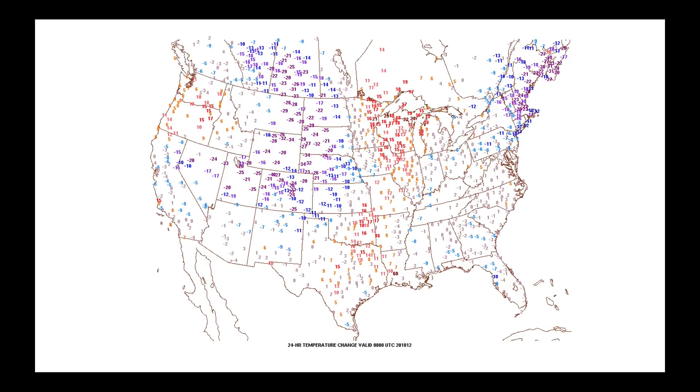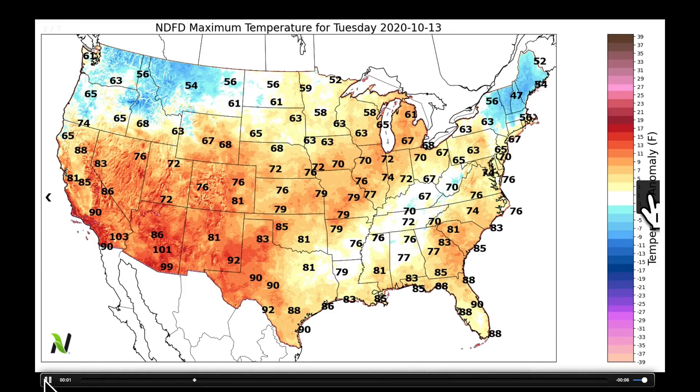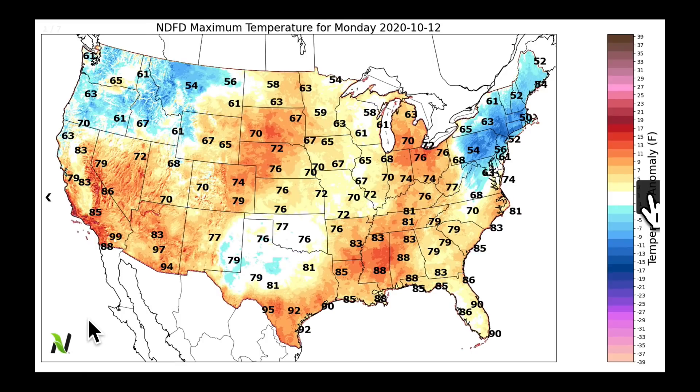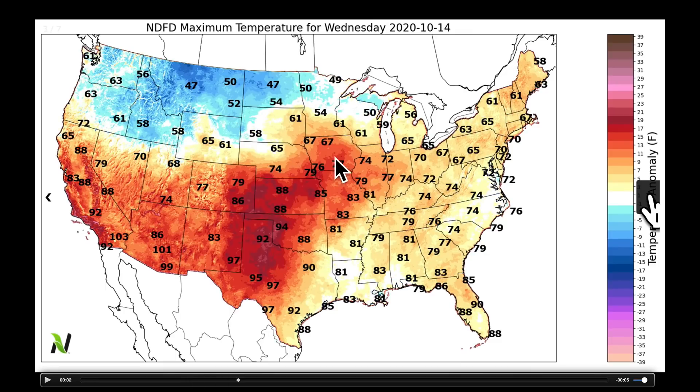Let's talk temperatures. Behind that front, we're seeing temperatures 10 to 30 degrees cooler than yesterday at this time, but still quite warm out ahead of it. The numbers tell you the high temperatures, the colors tell you the departure from normal. Going from today, Monday, into Tuesday, we don't see much of a change. But as we go from Tuesday into Wednesday, out ahead of that frontal boundary, there's going to be a noticeable warmup in the Southern Plains, and another warm day compared to normal in California.